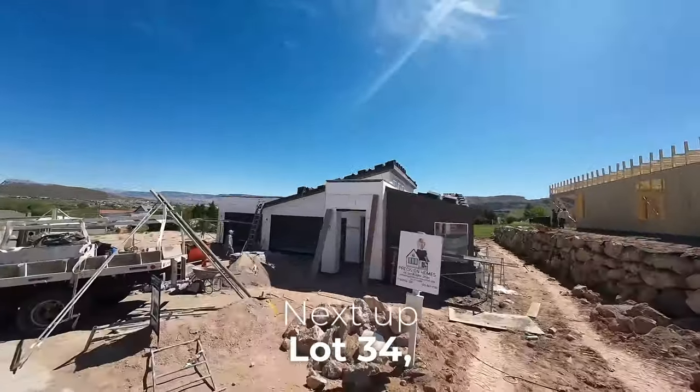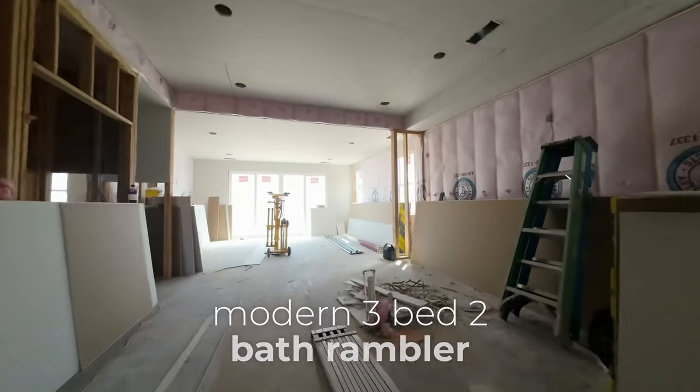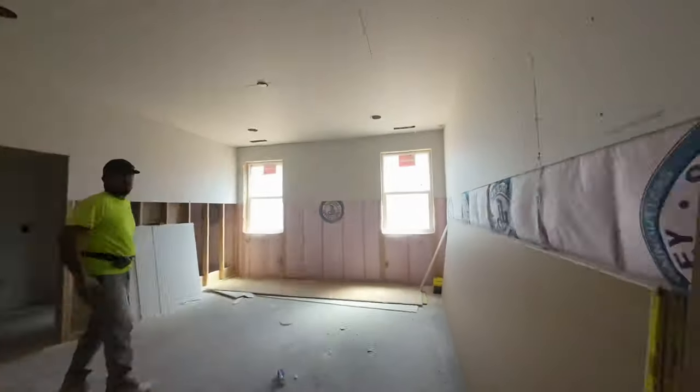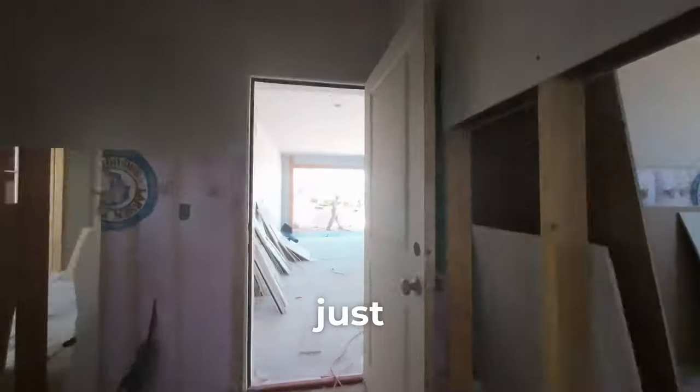Next up, Lot 34. This home is available to purchase right now — an elegant modern 3-bed, 2-bath rambler with a 3-car garage and an open floor plan. Construction is in full force and this home can be yours for just $650,000.